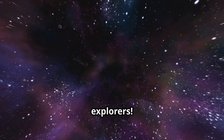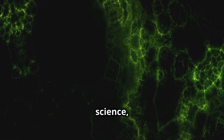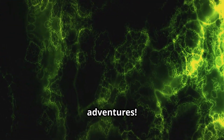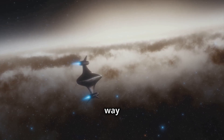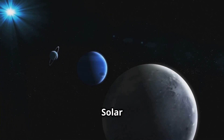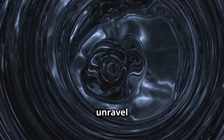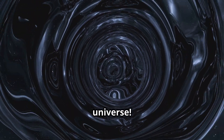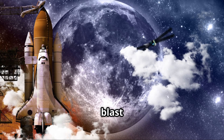Hey there, explorers! Welcome to Kids World Explorers, your go-to channel for fun, science, and amazing adventures! Today we're going on the most epic journey ever, all the way through space. That's right, we're going to travel through the solar system, discover how astronauts live in space, and unravel some of the biggest mysteries of the universe. Are you ready for the ride of a lifetime? Let's blast off!